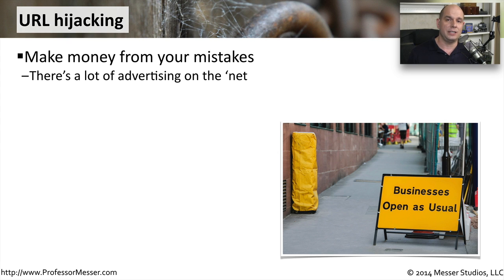The reason these hijacks take place is primarily money. If they can redirect your eyeballs to a site they own, then the bad guys can make money off of a mistake that you happened to make when you were typing in a URL, or when your URL was redirected to their website.